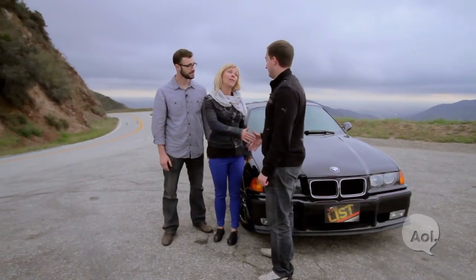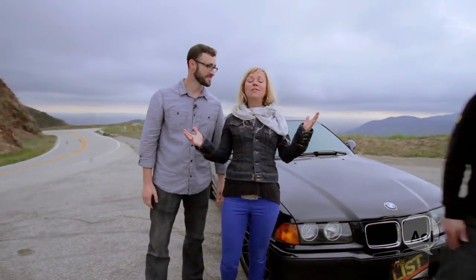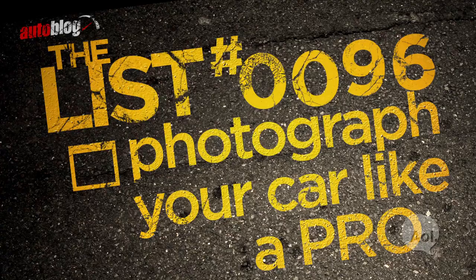Looks pretty good. Drew, thank you — these are going to make some great photographs. There you have it. After a full day of prepping the car, finding the location, and getting some camera tips, the photos will speak for themselves. We can officially check 'photograph your car like a pro' off our list. Thanks for watching. We'll see you next time.